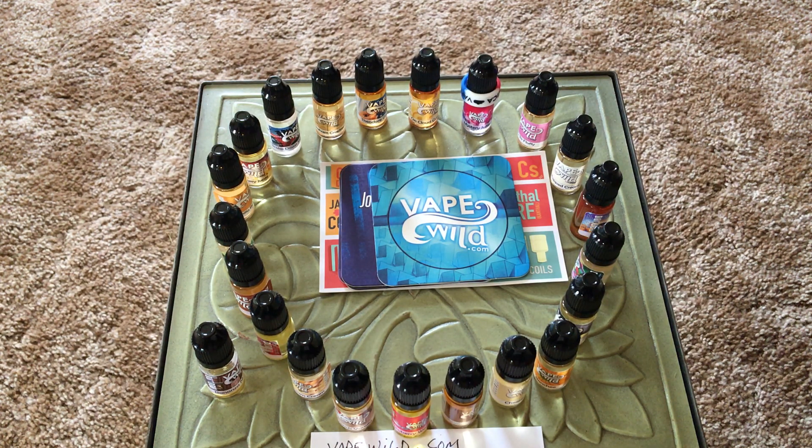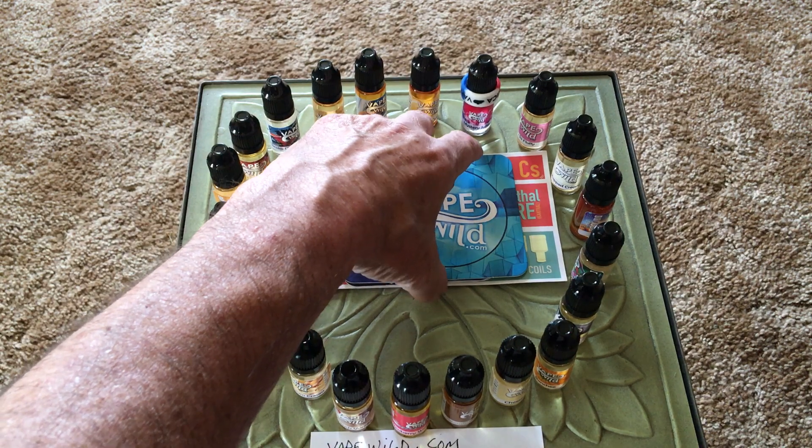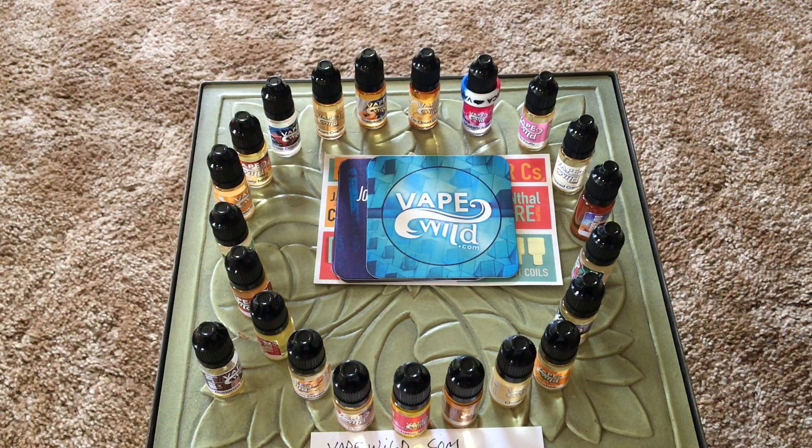They've got really fast shipping. So I thought it was real nice of them to send me all this nice stuff and give me four extra bottles of e-juice for just a little over a $40 bill.